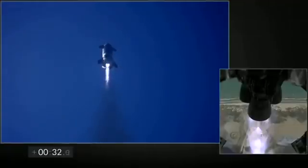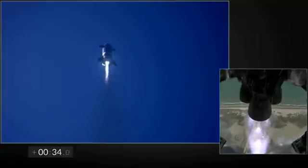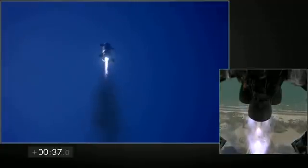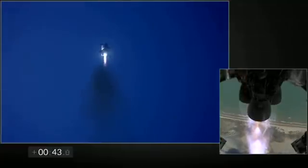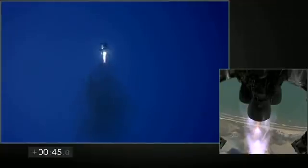Speed plus 30 seconds, all three Raptor engines, left power. Starship climbing to 10 kilometers out. Beyond the right shows three Raptor engines burning. Everything continues to look nominal right now for the stage after propulsion.